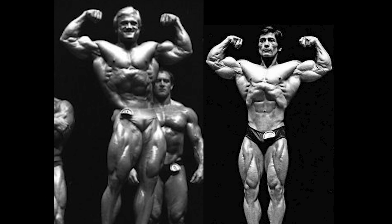The front double bicep shot is a really strong pose for both guys. This isn't the best picture for Tom, but you can clearly see that he has good arms with solid bicep peaks, decent lat flare, and by far the best quads. I'm not a big fan of his midsection, which in contrast, Danny presents a very good one.